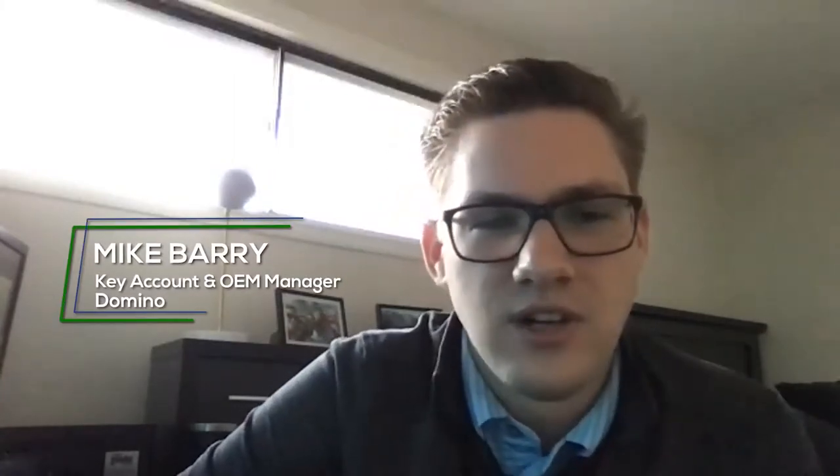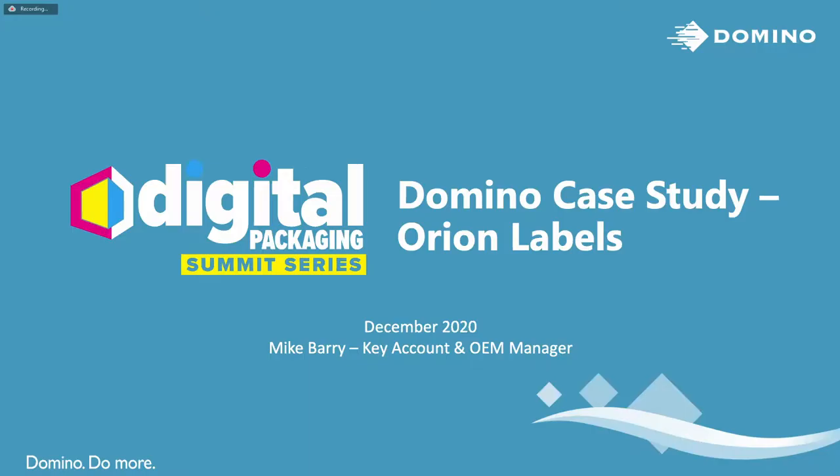Hi, everybody. Mike Berry here. I'm the key account and OEM manager for Domino North America. Excited today to talk to you guys about our label case study, which we're focusing on a company called Orion Labels.